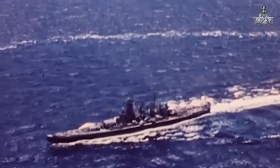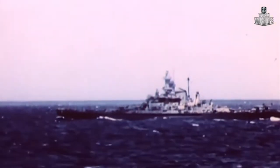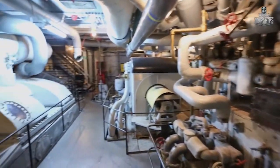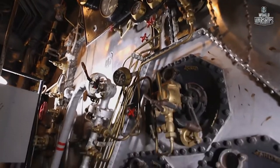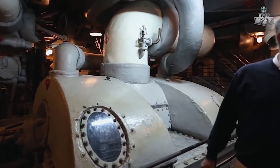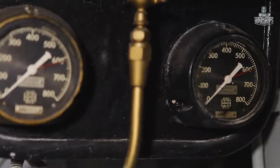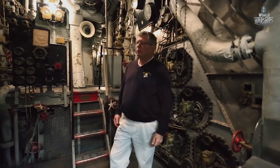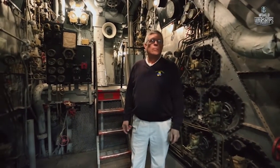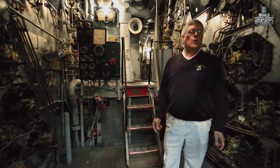U.S. engineers managed to give the new battleships quite a high speed and an impressive self-sustainability. The vessels were agile enough to escort aircraft carriers, and the cruising range allowed them to sail halfway around the globe. The key to this endurance was the main power plant of the Alabama, installed in four engine rooms. When fully operational, it produced 130,000 brake horsepower, driving a 45,000-ton ship at approximately 31 miles an hour, or 28 knots.